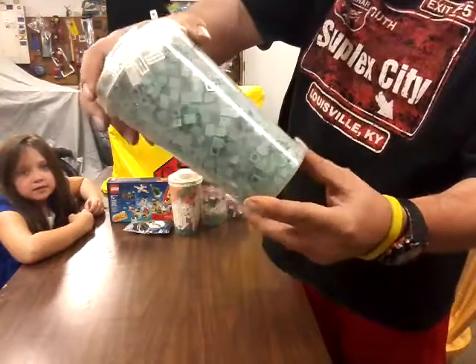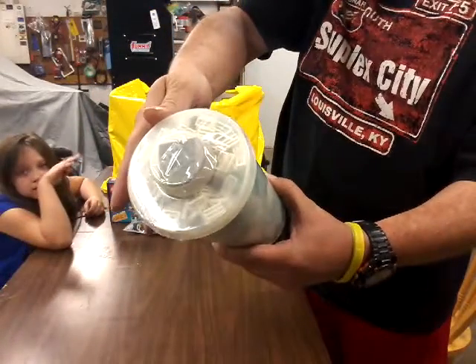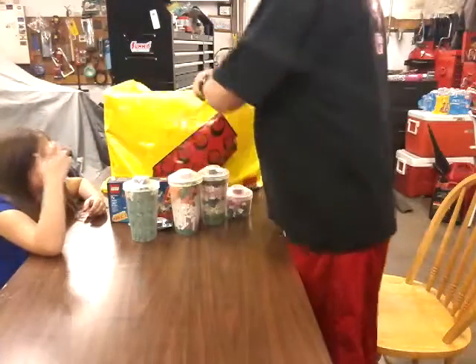A whole cup of sand green, one by one bricks. I topped it off with some grill plates and a few black pieces.